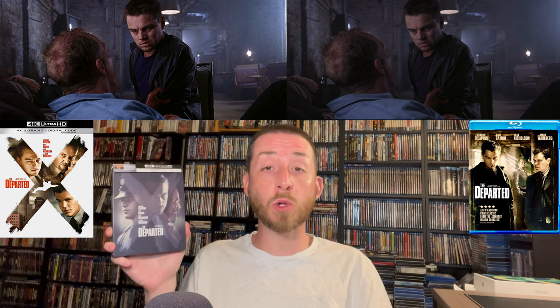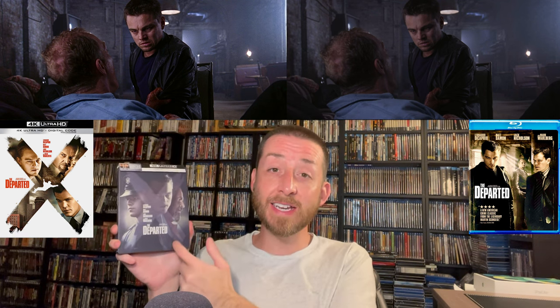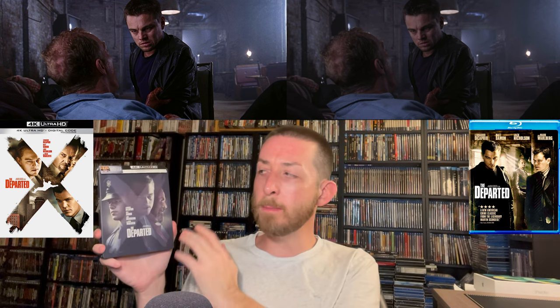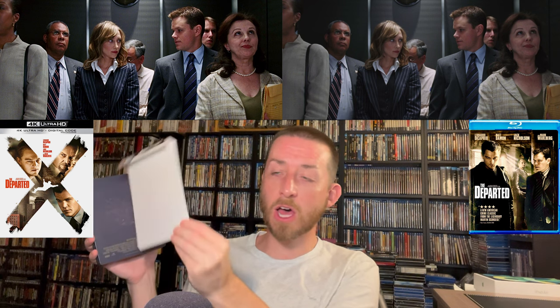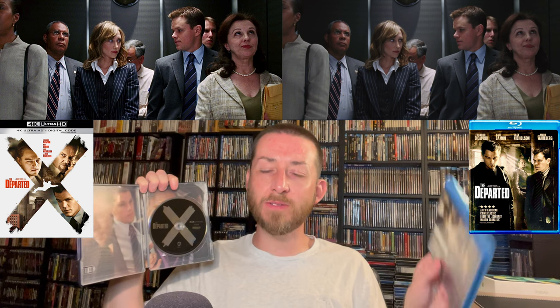This 4K release comes in two different flavors: a standard 4K case with a slip cover, and this limited edition steelbook that was sent to me for review. The steelbook has a matte finish — no embossing or glossy pieces — with artwork on the front, the title on the spine, and the Warner Brothers logo. The back features a J-card that comes off revealing rat artwork. In this set you just get your 4K disc, and I tested it — it's 100% region free. No Blu-ray is included, and since the previous transfer was so poor, I'm perfectly fine with that.